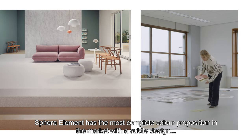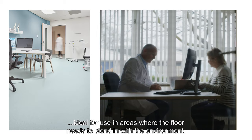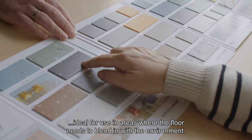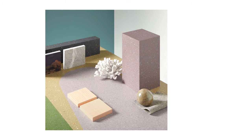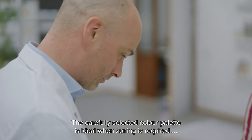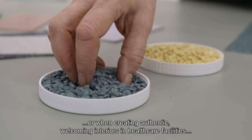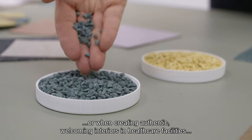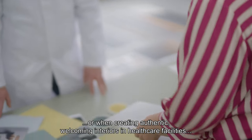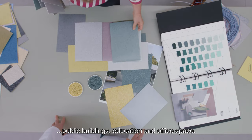Sphera Element has the most complete color proposition in the market with its subtle design, ideal for using areas where the floor needs to blend in with the environment. The carefully selected color palette is ideal when zoning is required or when creating authentic, welcoming interiors in healthcare facilities, public buildings, education and office space.